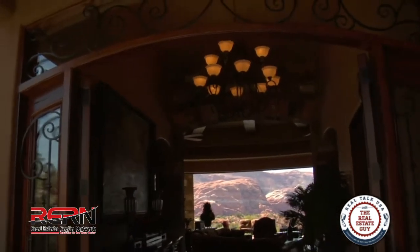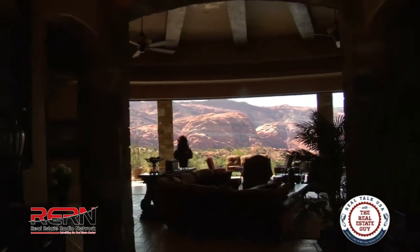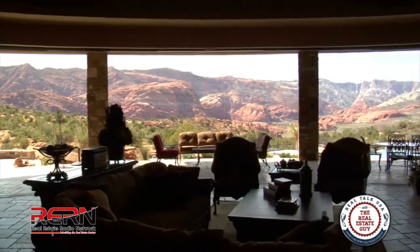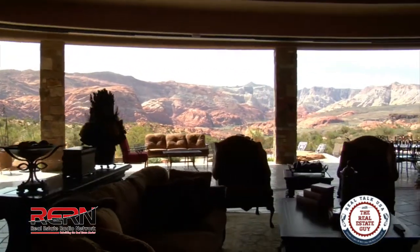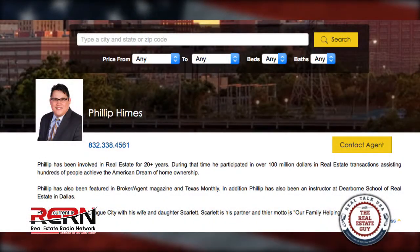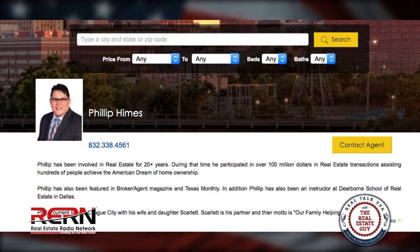Chris: I get questions all the time about financing and I always defer to my lenders. Phil: Buyers and sellers as well — you have to know what they're going to get, what they're going to take home, and all that. Chris: Exactly. So do you have a website over there in Texas, Phil? Phil: I do. It's philhimes.com — P-H-I-L-H-I-M-E-S dot com.